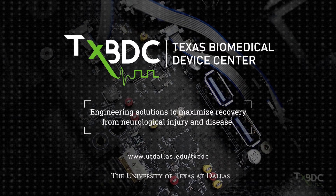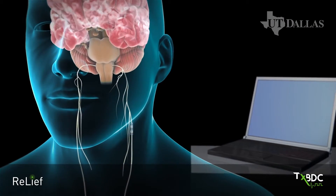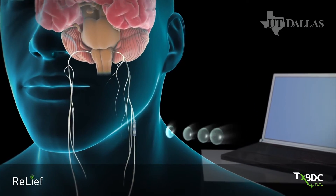Texas Biomedical Device Center has developed a platform technology to enhance recovery from a wide range of neurological injuries. The therapy, known as targeted plasticity therapy, depends upon the electrical activation of the vagus nerve at very specific points during rehabilitation.